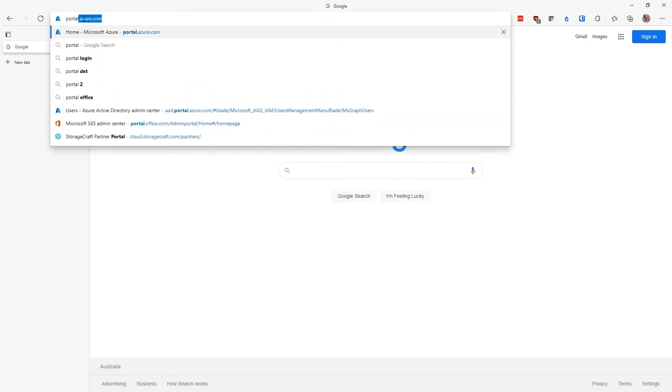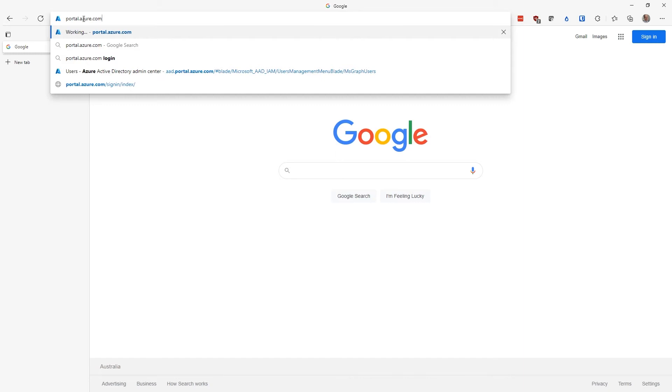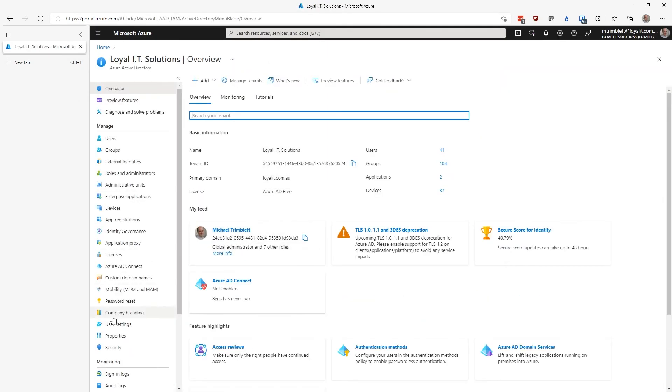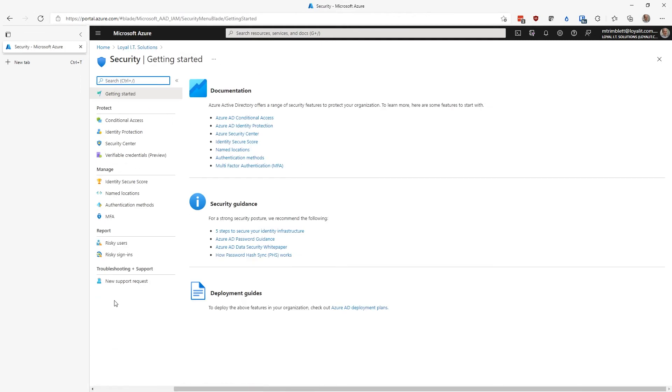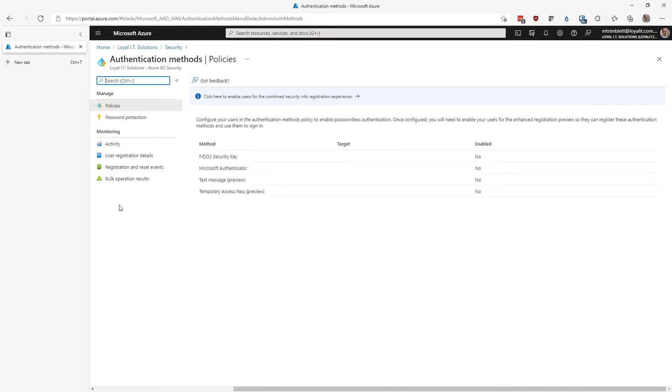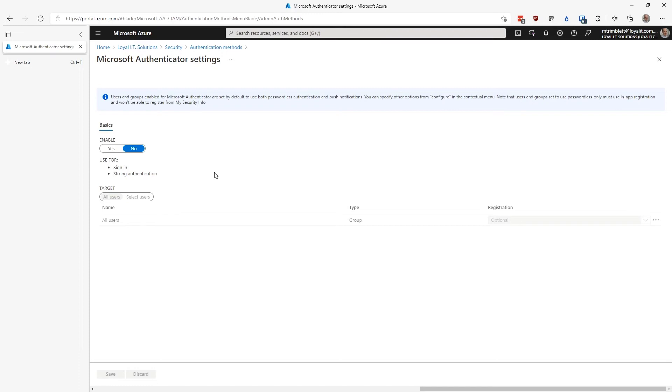To enable passwordless authentication using a global admin account, log into portal.azure.com, which is where all of the settings for Microsoft 365 live. Go to Azure Active Directory, click on Security, then on Authentication Methods. On the screen that appears, click on Microsoft Authenticator. Under the Basics heading, flick the switch to Yes. Leave it on for All Users to apply these settings to everyone in your Microsoft 365 tenant. Go down to All Users and click on the three dots button and click on Configure.